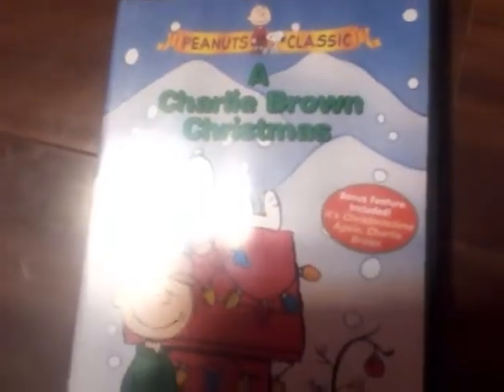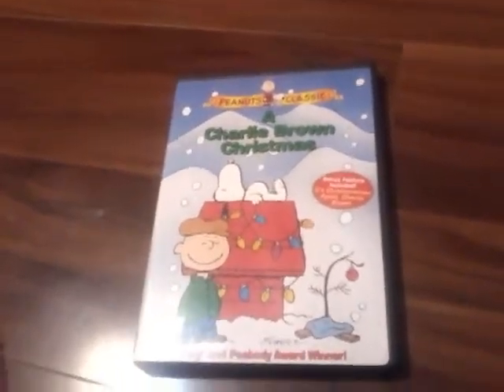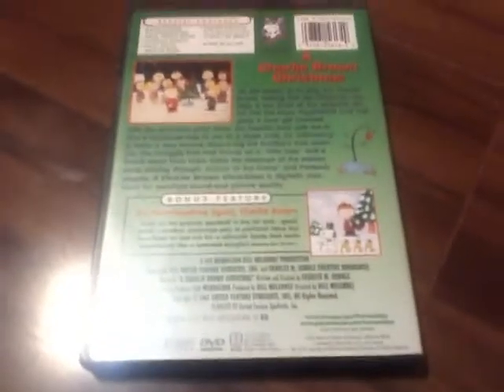Last, we have Peanuts: Charlie Brown and Snoopy Classic — A Charlie Brown Christmas. It's Christmas time again, Charlie Brown. So this is like a second Christmas special. Here's the spine. Here's the back. Includes a bonus episode, and then the disc has a scene selection as well.